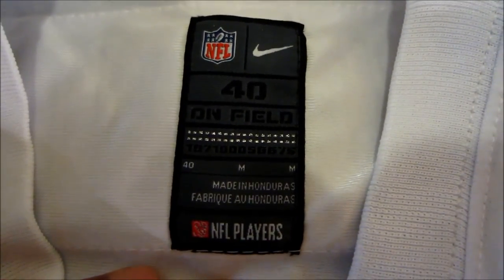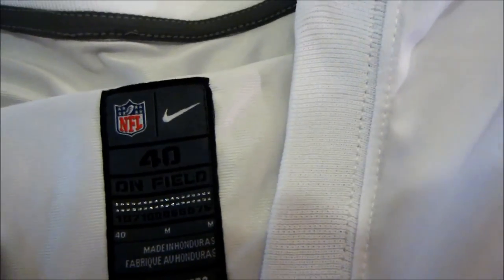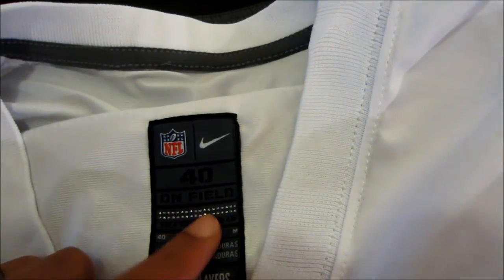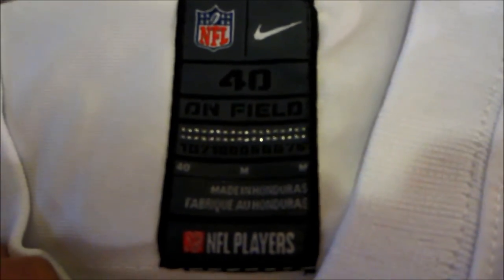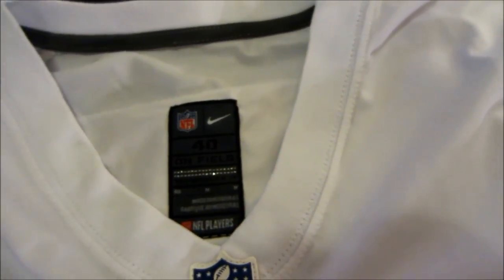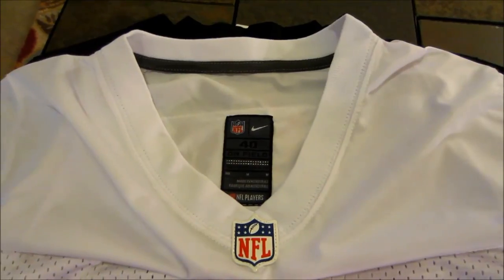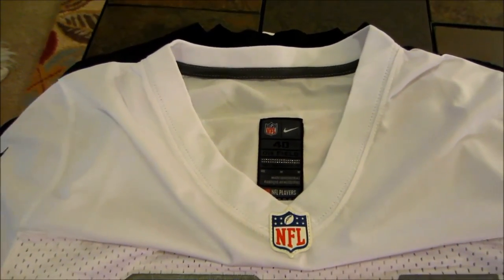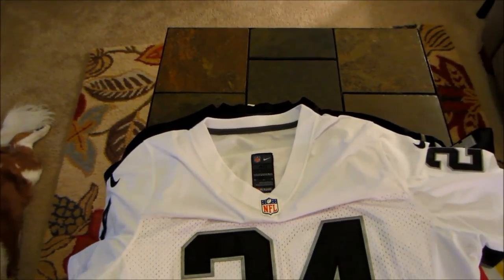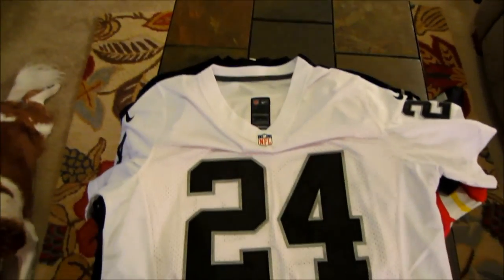The size tag is stitched on and looks like it should be there pretty good — I've seen some people say after washing it may come off, but this looks solid. We have size 40 which is a medium, with the little silver details and individualized barcode. You can see the 'M' for medium, made in Honduras, NFL Players — all that good stuff. One thing about sizing: it can be inconsistent. You can look at measurements on the NFL website to see what jersey might fit you best.